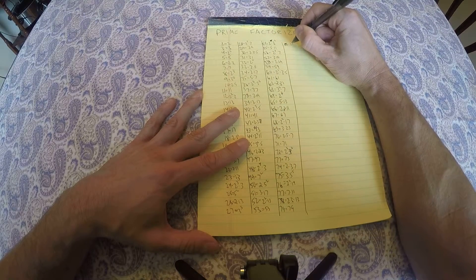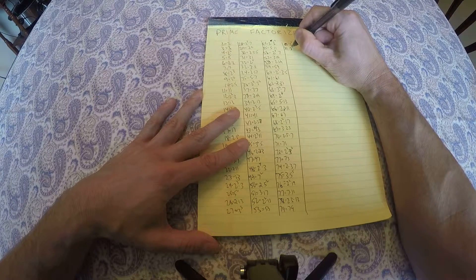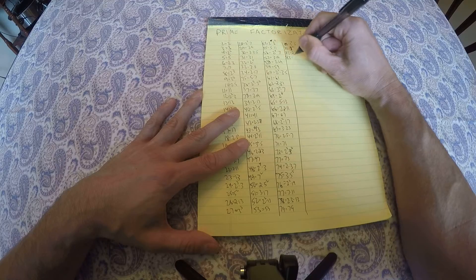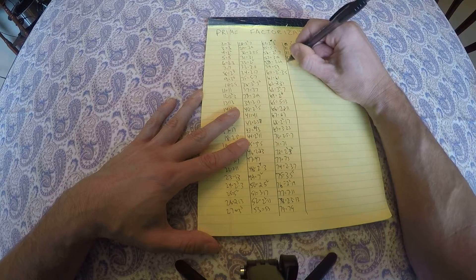80 is 2 to the 4th times 5, 81 is 3 to the 4th power — excuse my handwriting. 82 is 2 times 41, 83 is prime, 84 is 2 squared times 3 times 7.